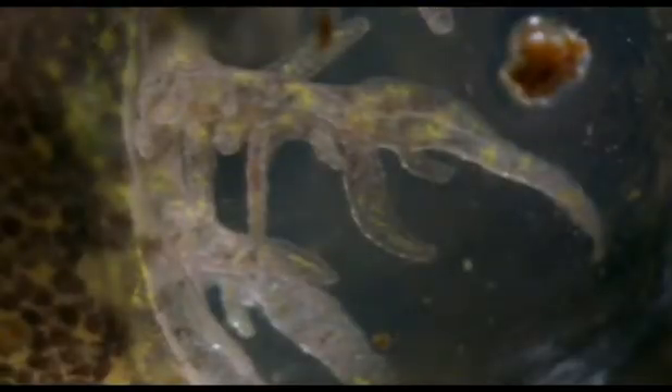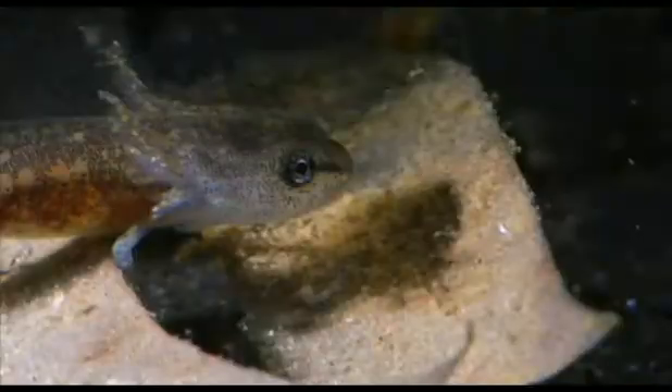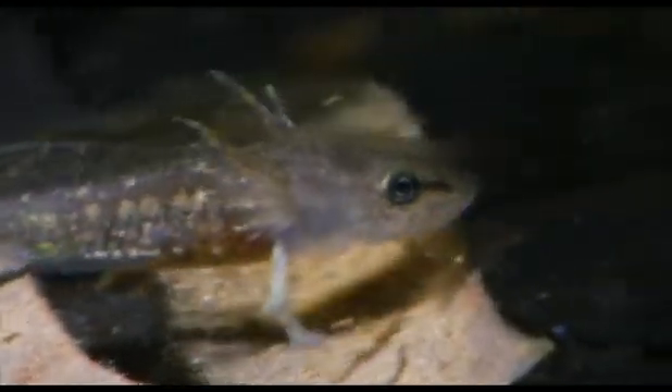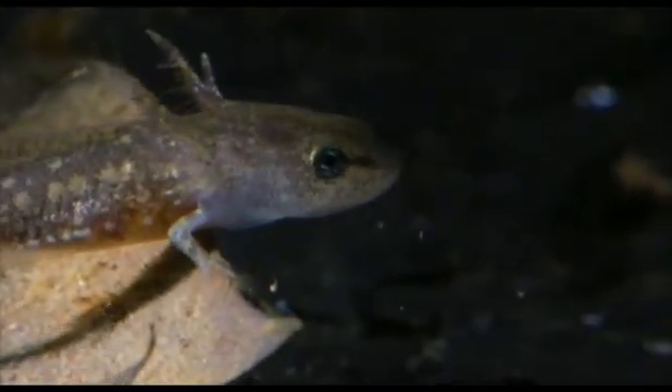The young inside their capsules are developing into creatures fundamentally different from their parents, a form that is characteristic of amphibians. They are becoming tadpoles. They swim free, equipped with feathery gills that enable them to extract oxygen from the water. They are truly aquatic creatures, but they have front legs as well as gills.